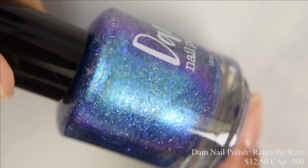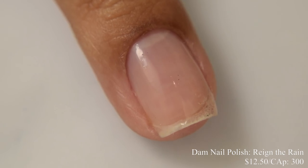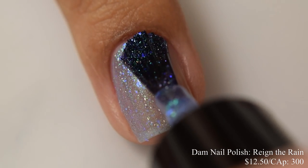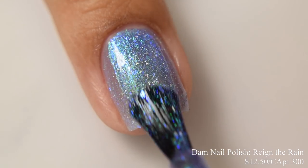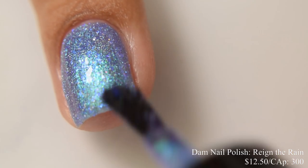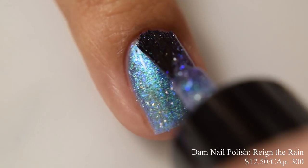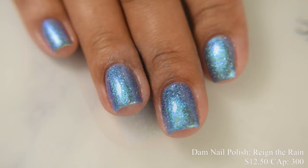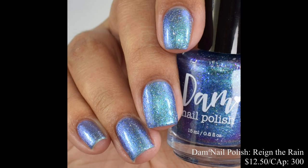Dom Nail Polish brings us Rain the Rain. This is a shimmery polish with shifts of purple, blue, and green, filled with hollow flakes and blue to purple flakes. Price is $12.50 and there's a cap of 300 bottles. This has a very strong shimmery formula. I will never get tired of blues with strong glowy factors. Three coats is going to be perfect as it starts off just a touch sheer, but the buildup is absolutely worth it. You'll see a very obvious shift from aqua to blue to purple at angles. I'll throw in a macro shot at the end of the recap.